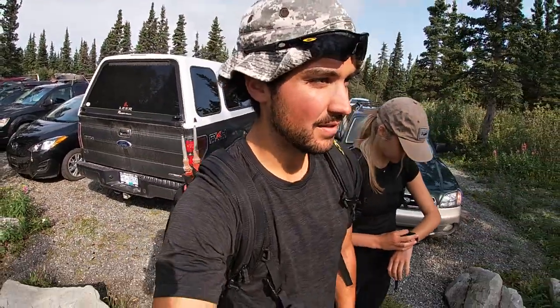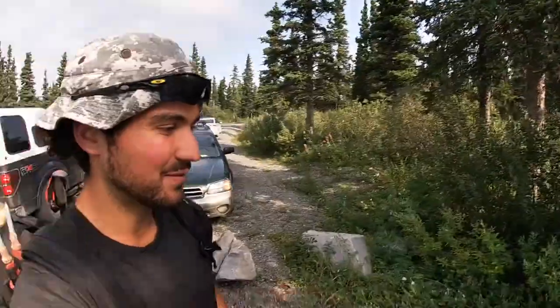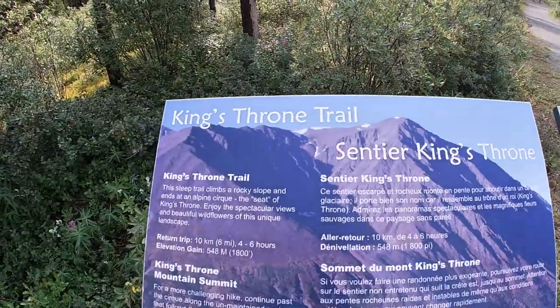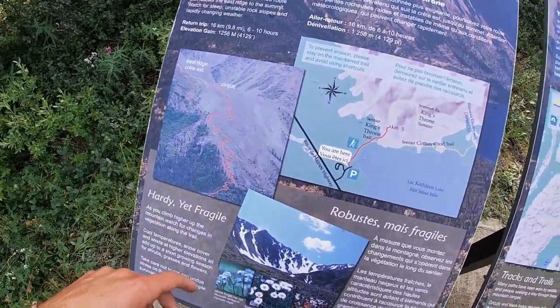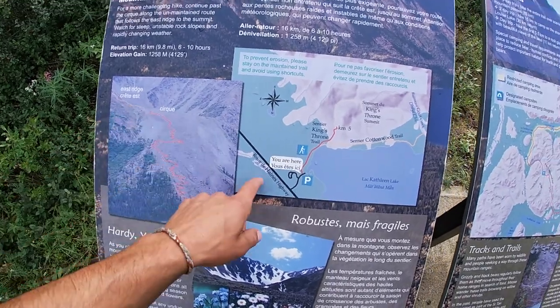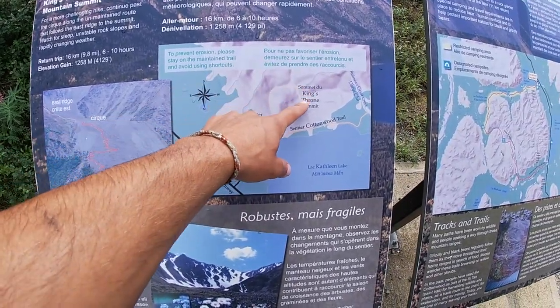It's 11:35 and the rain has finally stopped. We're seeing some sunshine for the first time in about 24 hours, which is sweet. We're going to do the King's Throne Trail today. I think this is the most popular trail in the park. So the trail has a couple parts — you walk up to the Cirque and look at the King's Throne, and then we're going to add on to get to the summit. Elevation gain should take us anywhere between six to eight hours. This first part's flat, gets steeper, then we go to the summit. Fingers crossed that the clouds stay parted for us.